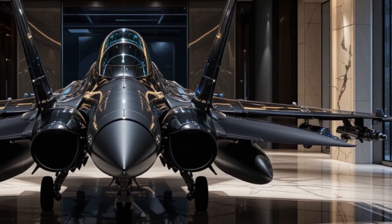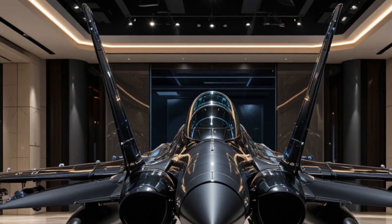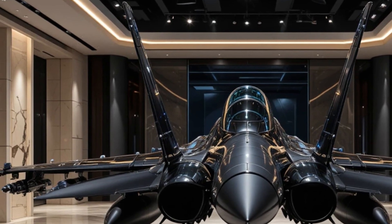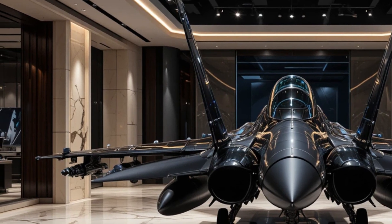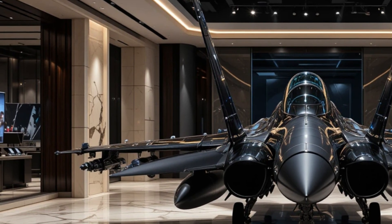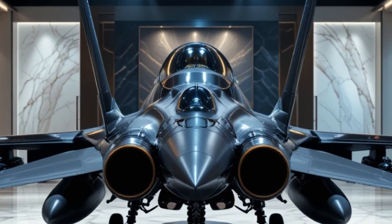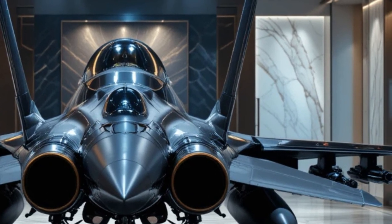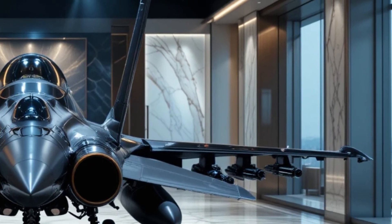The F-16 has also played a significant role in various conflicts around the world. From the Gulf War to recent operations in the Middle East, this aircraft has proven its effectiveness in both defensive and offensive operations. Pilots who have flown the F-16 often praise its responsiveness, power, and ability to handle high-stress combat situations with ease. It's no wonder that even after so many years, this fighter jet is still considered one of the best in the world.